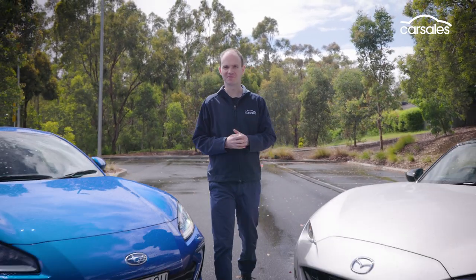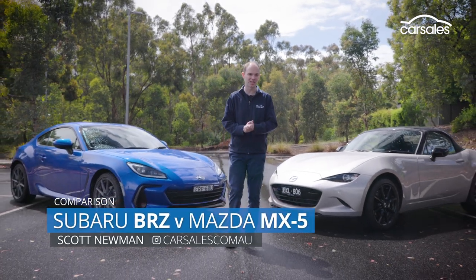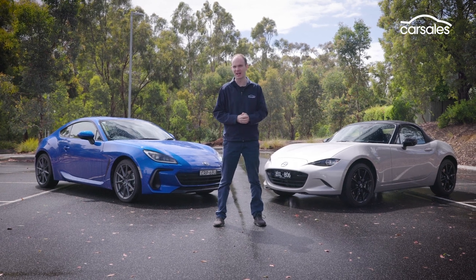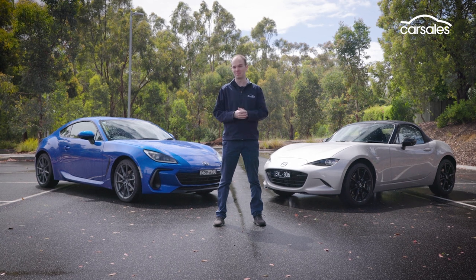This one is for the drivers. Here we have two lightweight rear-wheel drive manual sports cars without a turbo, supercharger or hybrid system in sight. Both are designed to put a huge smile on your face, but which does it best?